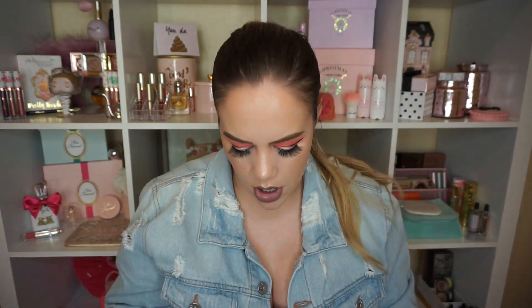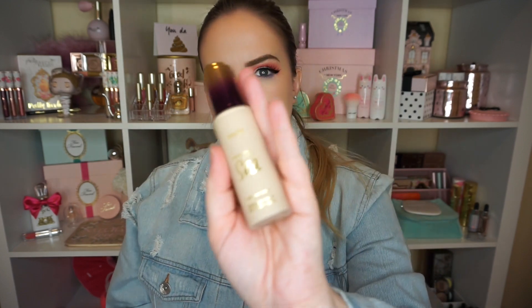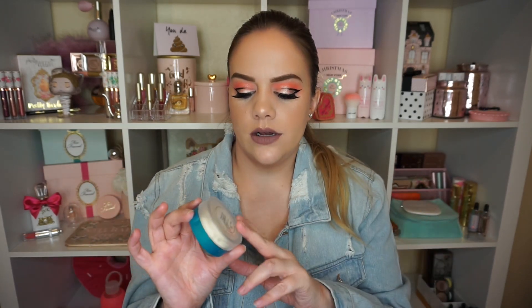I got more Tarte products using an employee extra discount - these happen rarely, maybe a couple of times a year, when brands give us a thank-you discount. It was on the Rainforest of the Sea line. I got the Rainforest of the Sea Water Foundation in Fair Beige, which I think will be nice for wintertime since it has hydration. I also got the Filtered Light Setting Powder - it's really finely milled and so soft, and I think it might work great under my eyes.